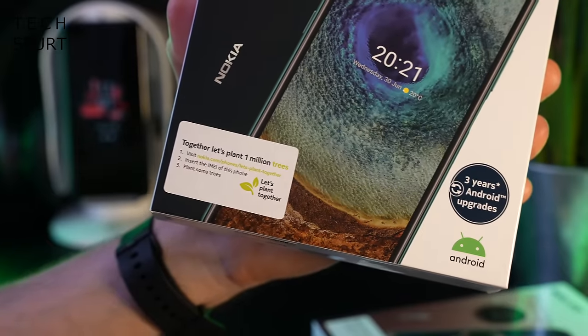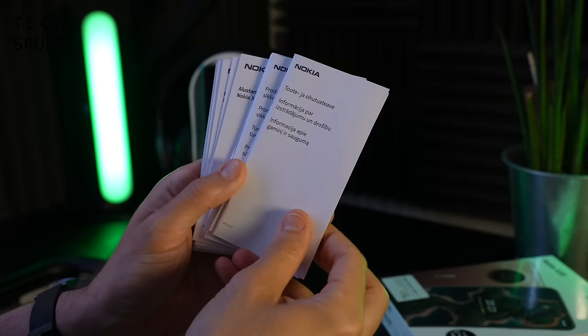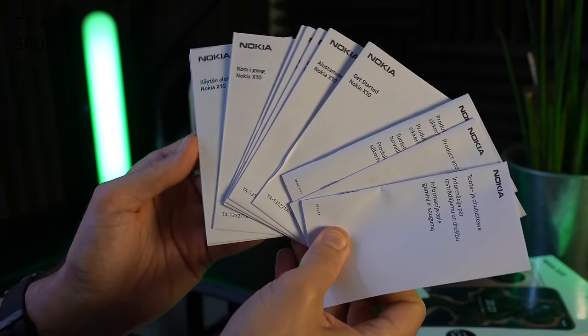enter the phone's IMEI and a bit of tree action will be planted on your behalf. Probably just as well already because there's about a tree's worth of random manuals and pamphlet action bundled with the Nokia X10.